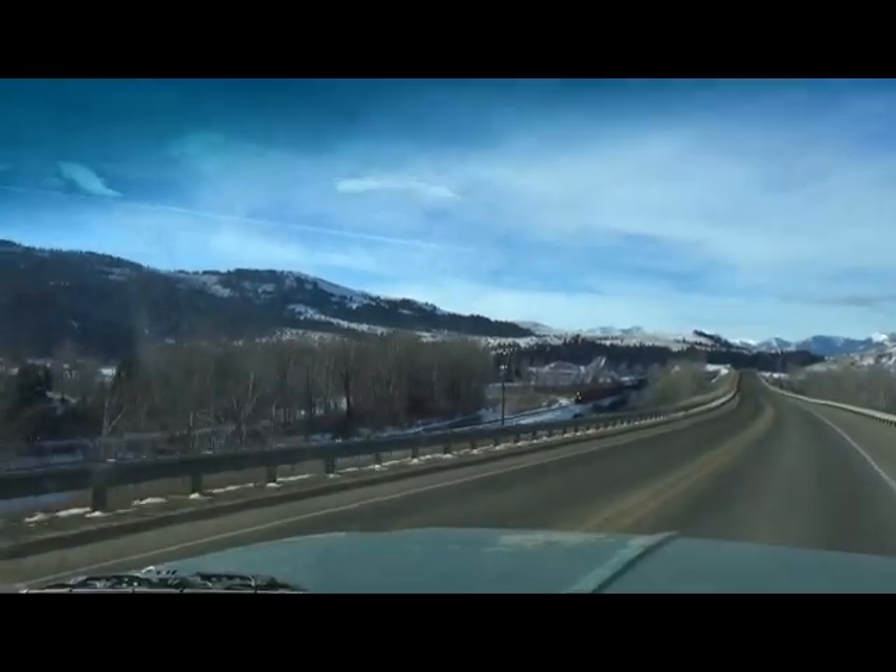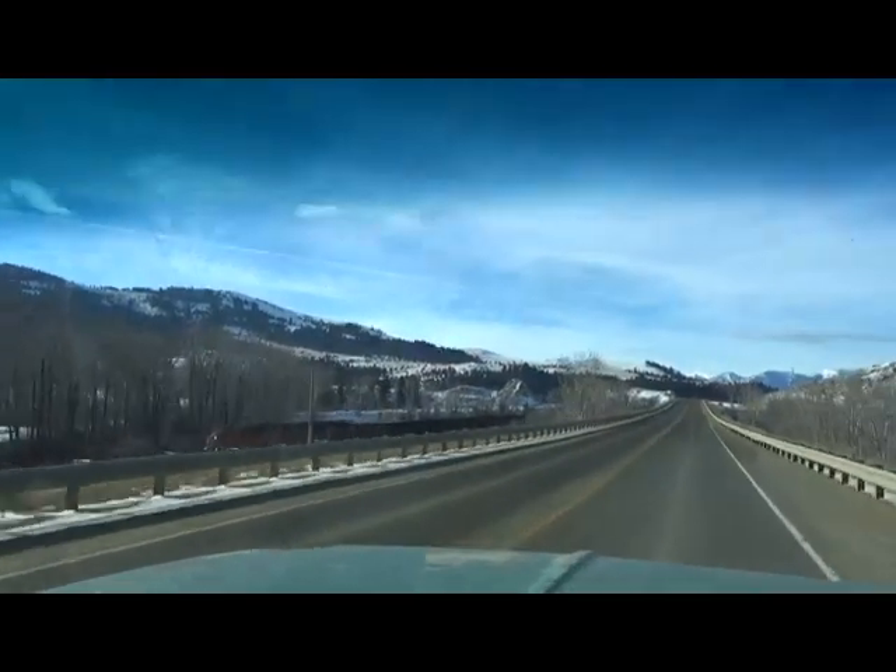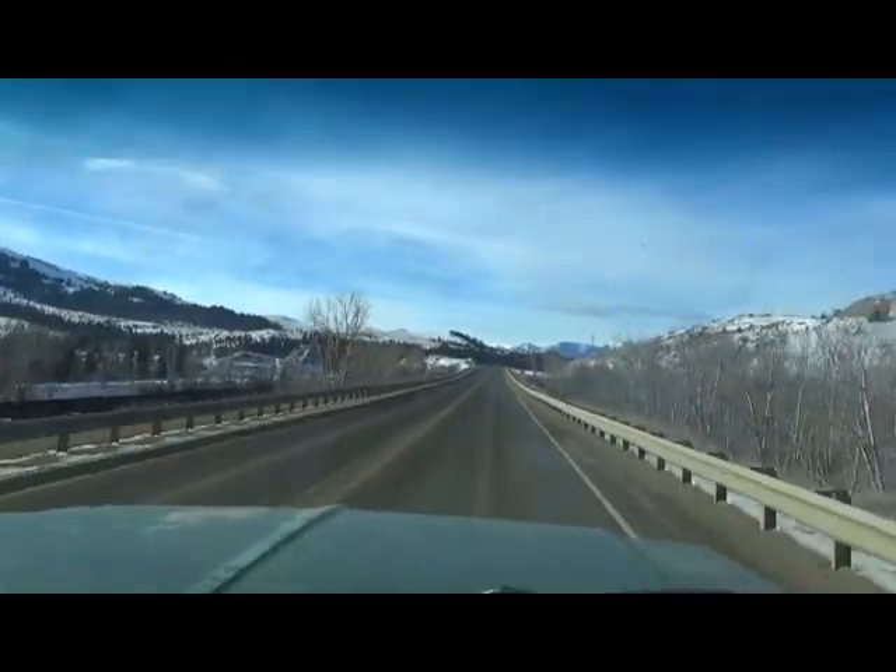Still heading — last position is almost to I-90 now. I'm guessing just this side of those mountains. We shall see.